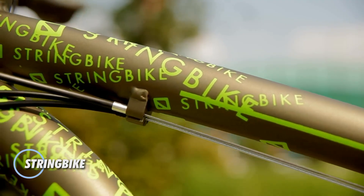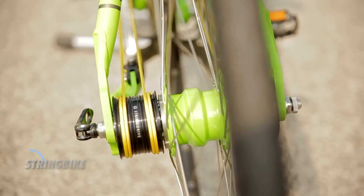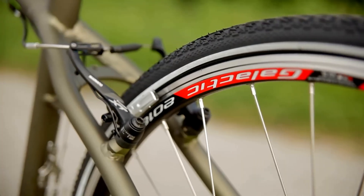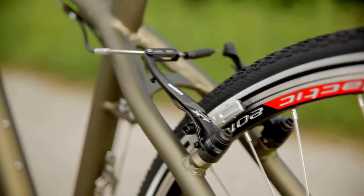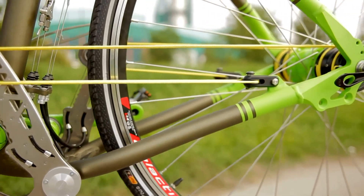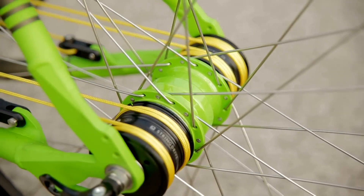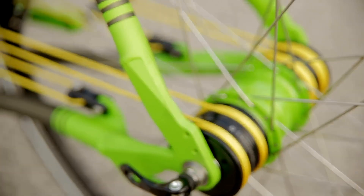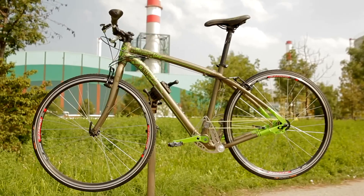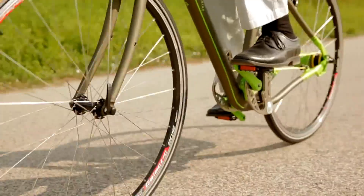Introducing the String Bike, an innovative bicycle that redefines traditional cycling with its unique chainless rope and pulley driving system. Developed by Hungarian company String Bike KFT and launched in 2010, this forward-thinking design replaces the conventional chain and sprockets found in typical bicycles. The String Bike features a remarkable 19-speed setup, with arms attached to each side that facilitate seamless gear changes without slipping, allowing riders to effortlessly alter their gearing even when the bike is nearly stationary.